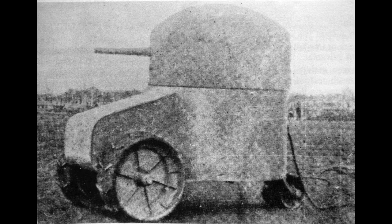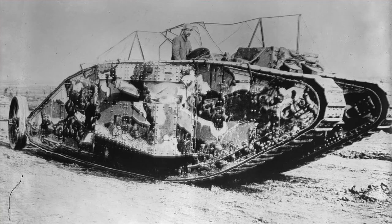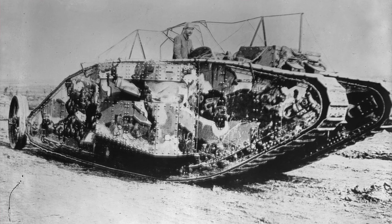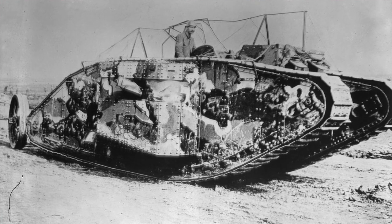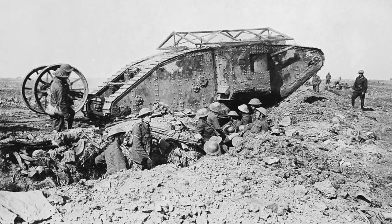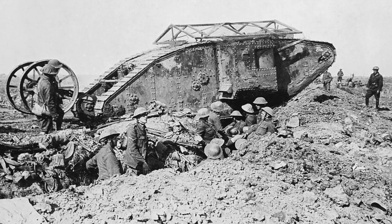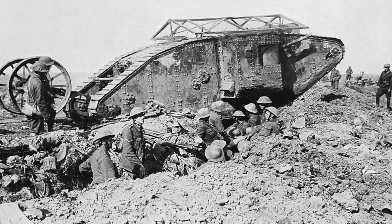Early on in the war, a lot of experimental tanks came through, mostly built on tractor chassis. But the first real example was the British Mark I. On November 20, 1917, the first successful tank offensive penetrated enemy lines, but ultimately failed as the infantry didn't follow through.